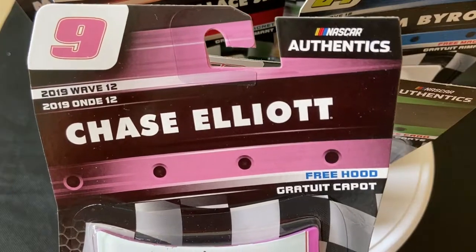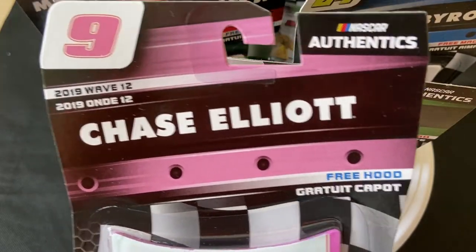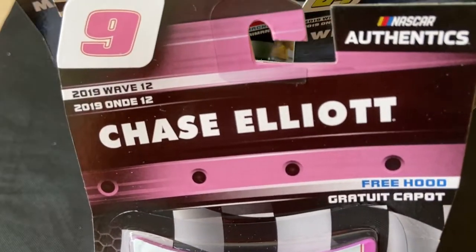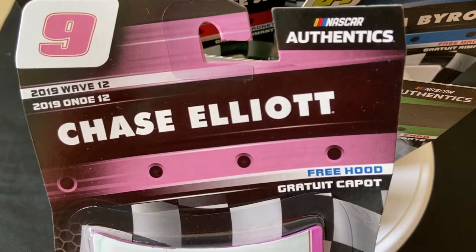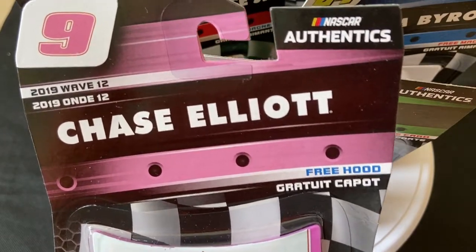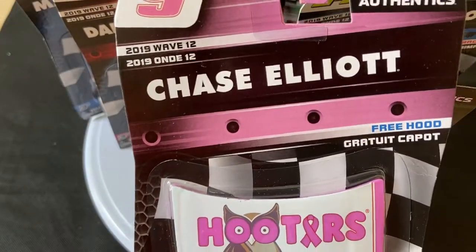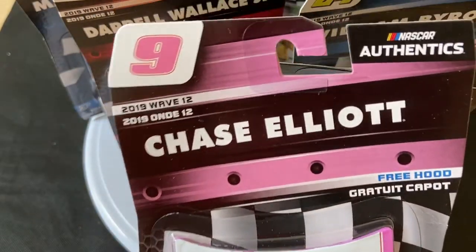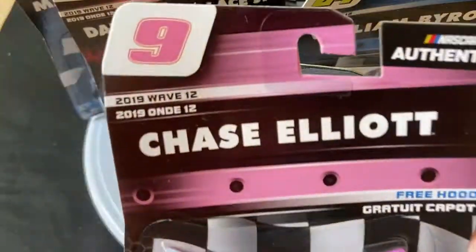Right now they've just released 2020 Wave 4 in stores, so I'm doing a review on 2019 Wave 12 now, and then I'll do Wave 1, Wave 2, Wave 3, Wave 4 — which is out now — and then Wave 5, Wave 6 as they release those in stores.